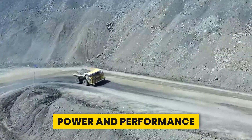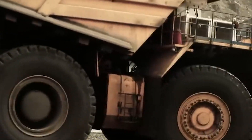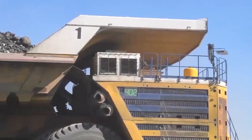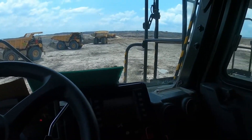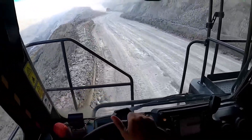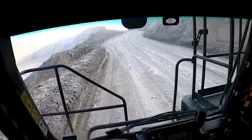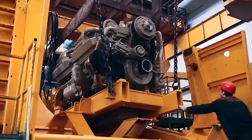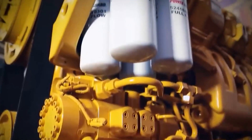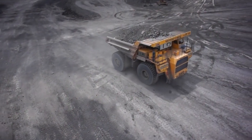At the heart of the Belaz 75710 lies its awe-inspiring powertrain. Peering into the engine bay reveals a space equivalent to an average living room, with the engine compartment filling the entire square space beneath the cabin. Featuring two V16 diesel engines, each producing over 2,300 horsepower, this behemoth boasts a total output of 4,660 horsepower. The reasoning for two engines is twofold: it ensures ongoing functioning even if one engine fails, and it efficiently distributes the workload.